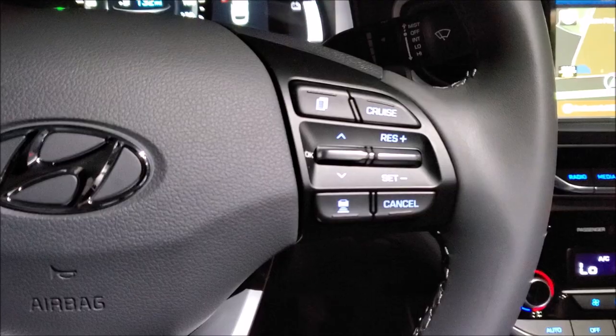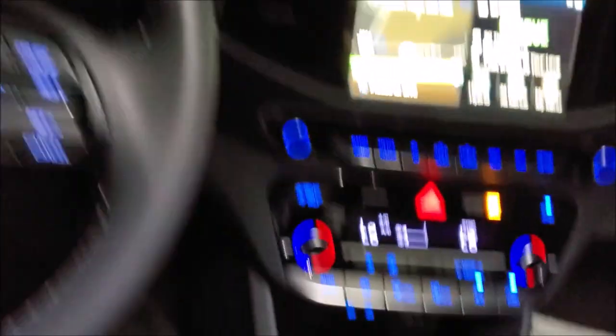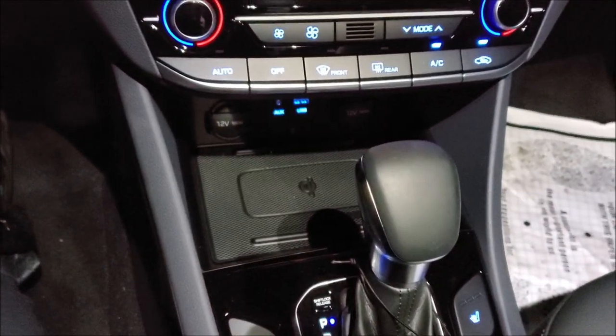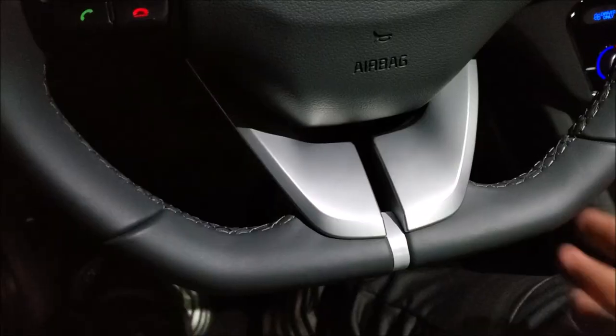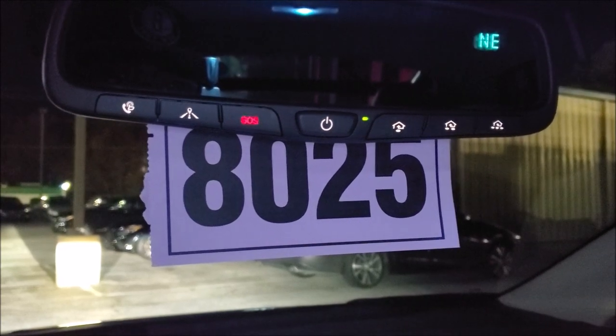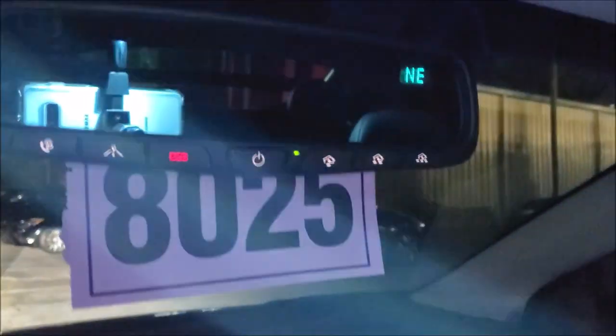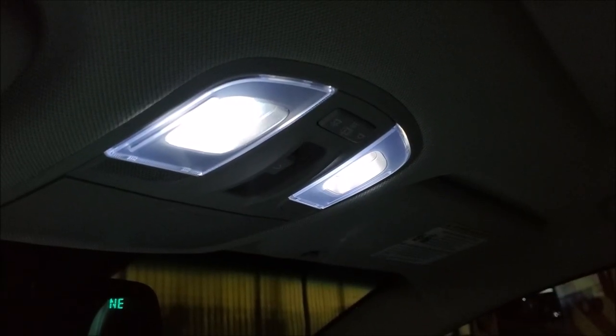We have optional lane keep assist, blind spot monitoring, automatic braking with pedestrian detection, and adaptive cruise control with the Hyundai logo on the wheel. There are two 12-volt chargers, an aux and a USB port. We have a flat-bottom leather-wrapped steering wheel, and we also have Blue Link, HomeLink garage opener presets, and OnStar services. These mirrors are auto-dimming.